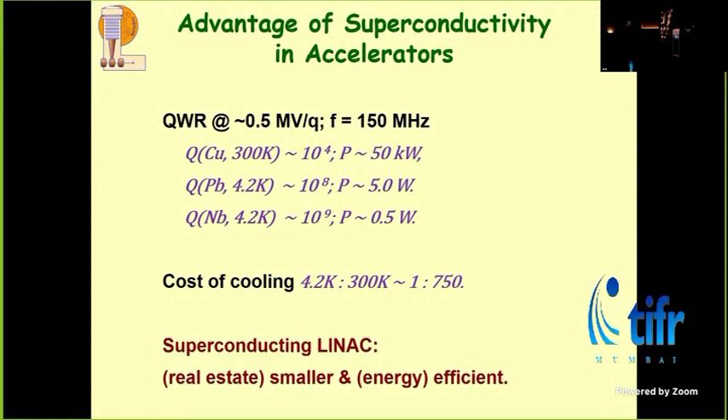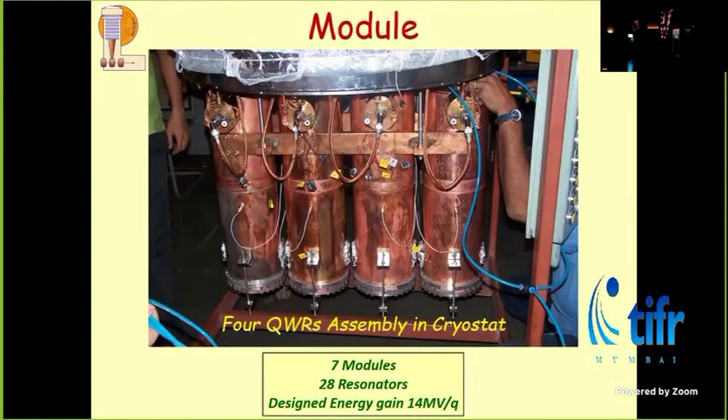When we started, the LTO's old 1410 liquefier, when they shifted to the larger 1620 machine, we took the 1410 and tested everything with it before buying our own machine. Four such lead-plated cavities go into one module, and we have seven accelerating modules. Each cavity is capable of giving half a megavolt per charge state as per the design. So each cryostat gives two megavolts per charge state, and with seven modules we get an additional 14 megavolts per charge state.